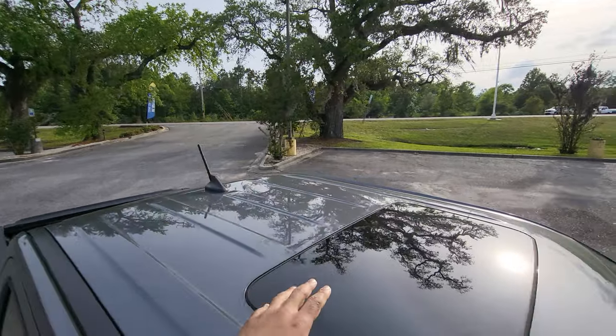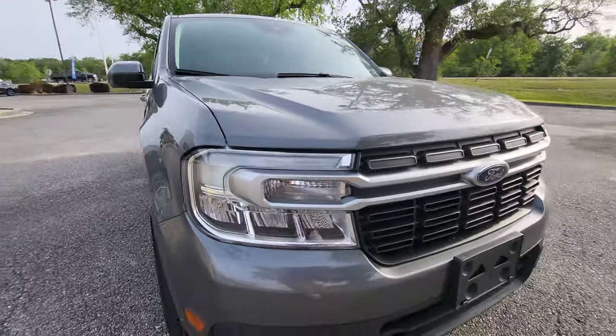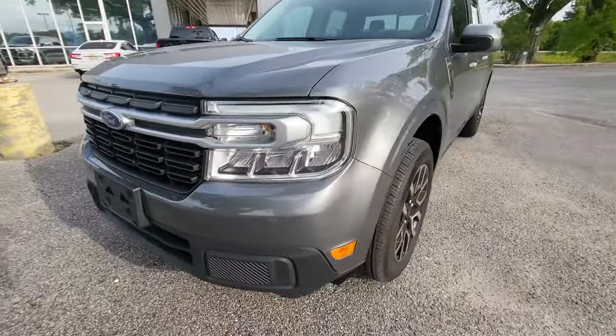Looking at the top up here, we can see it does have the sunroof. And then we'll just kind of slowly come back down the front of the vehicle — you can see that everything is in really good shape right up here.